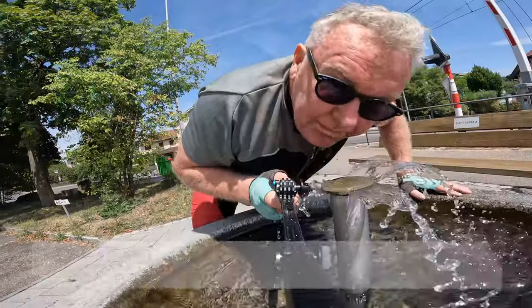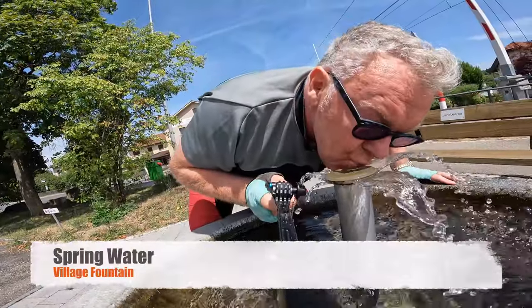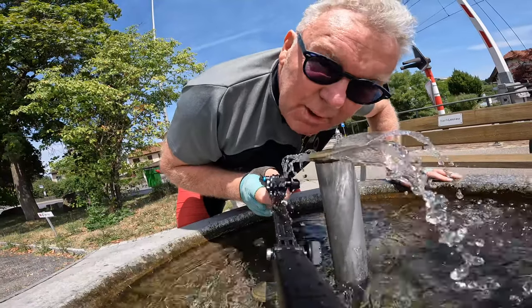We've just navigated the whole way uphill and it's midday and about 27 degrees. I've deserved powerful, fresh Swiss spring water. Oh, well deserved.